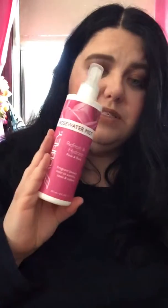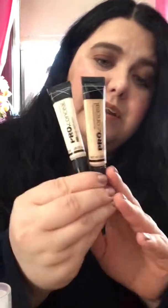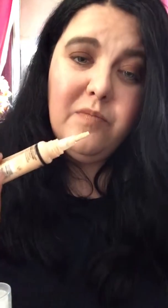For concealers, I used the LA Colors Pro Concealers in Porcelain and Fairness. These are really good concealers — medium to full coverage. They have a little brush so you can brush it on and then pat it with your beauty blender or brush.